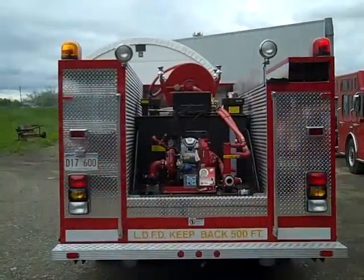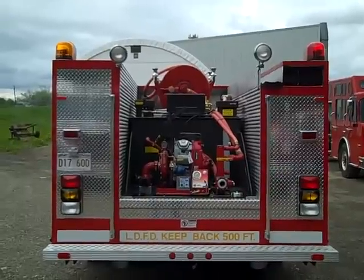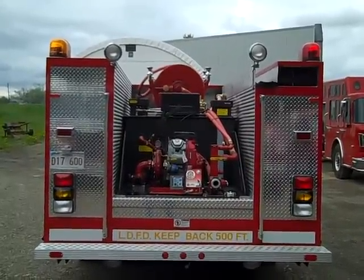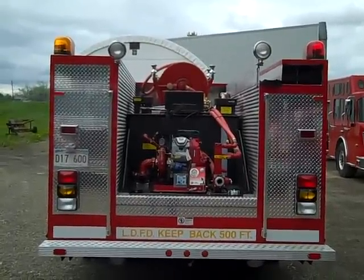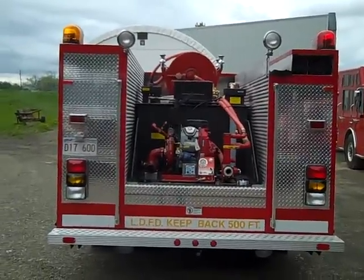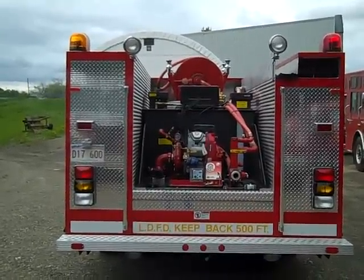On the back of the body we find an 18 horsepower CET skid unit. The tank is a 300 US gallon tank and there is a 10 US gallon foam cell. The foam system is an aqueous foam system that is plumbed to a 2.5 inch discharge, an inch and a half discharge, and the hose reel.